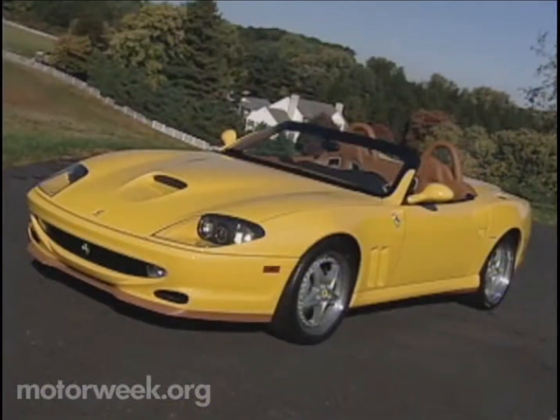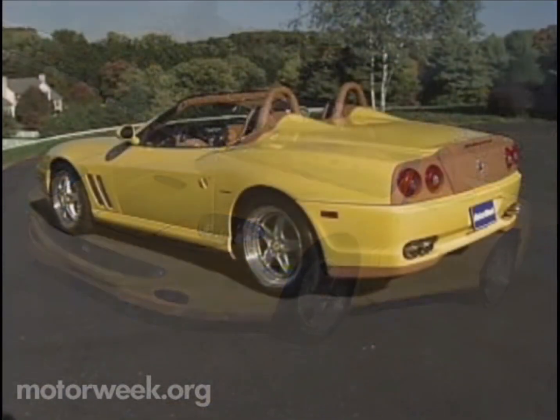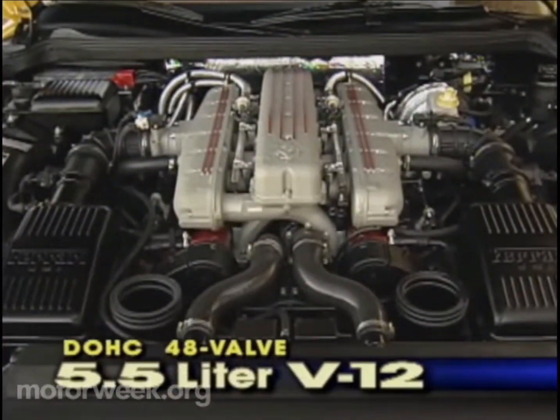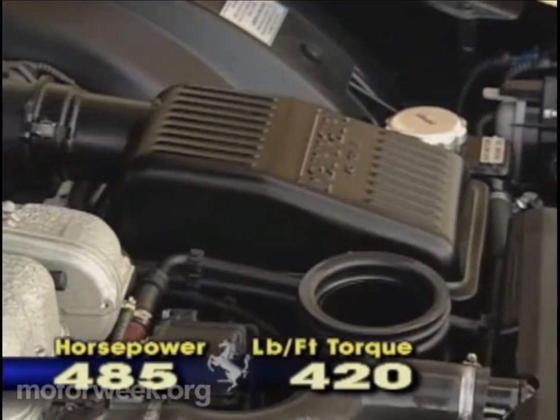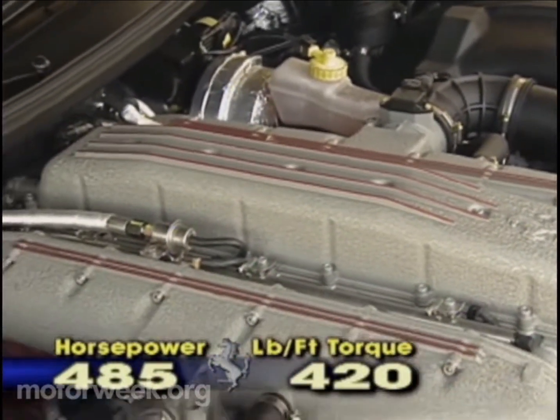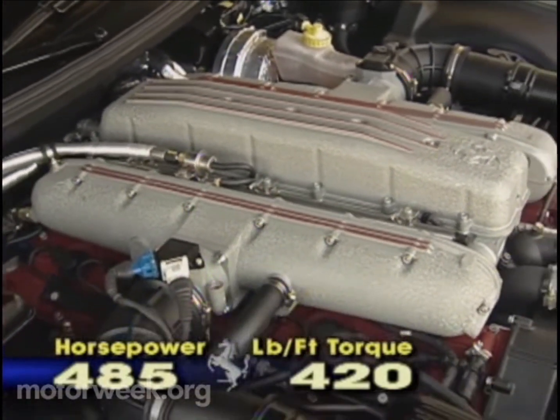In addition to the styling cues it shares with the hardtop 550 Maranello, the Barchetta also shares the same engine — a powerful 485 horsepower V12 that produces 420 pound-feet of torque at 5,000 RPM and can easily spirit you to 60 in 4 seconds flat.